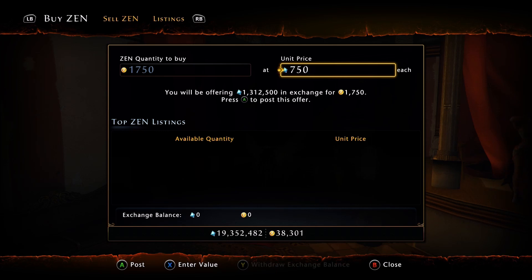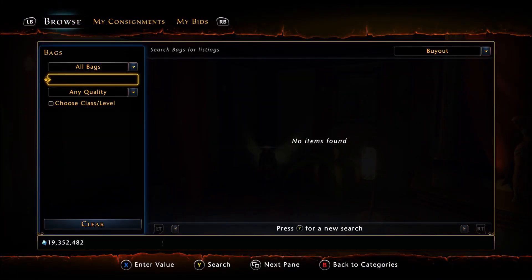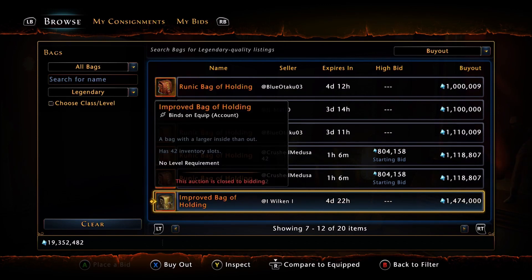If we even look at auction house prices, the Runic Bags right now on Xbox are selling for over 800K — around 888,000. So limited time, you can actually buy a better bag for cheaper if you have VIP. And if we look at the Improved Bag of Holding on the auction house, people are trying to sell it for almost 1.5 million. So the guys on the auction house are trying to make a little bit of profit on the side. There's the math for you.